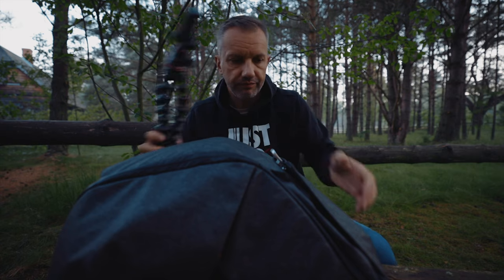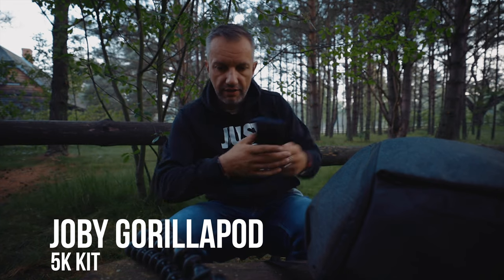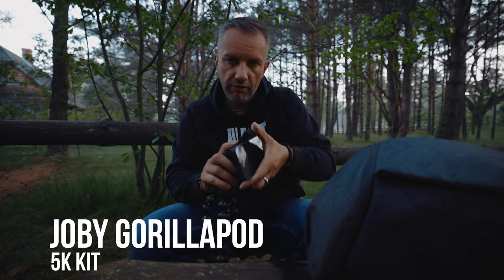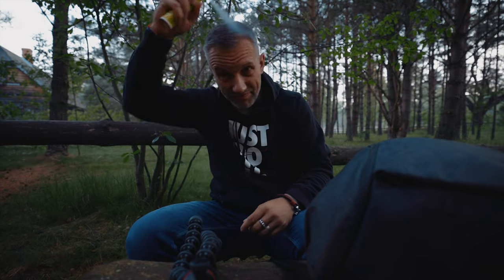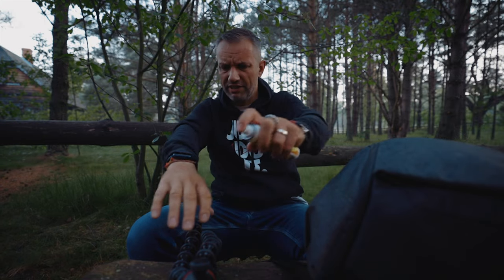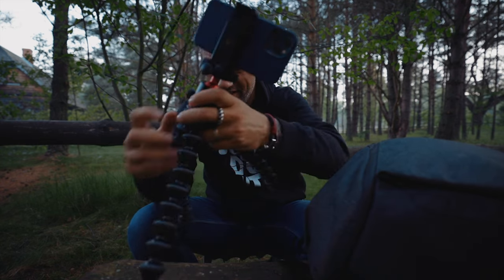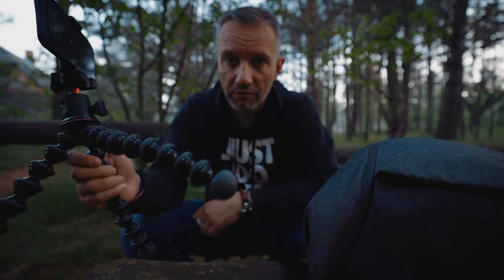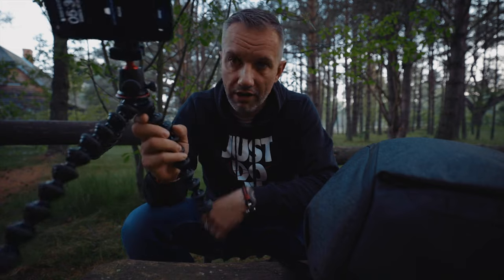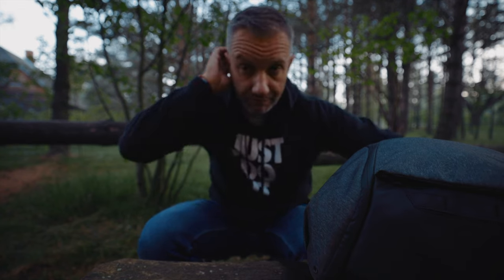In the inside pocket I have a Gorilla tripod with a holder for mobile phone, and also I have some insect repellent here. Gorilla tripods are nice and bad at the same time, so better than nothing if I don't have a normal regular tripod. I am using this one, and yeah, on trips I usually don't have a regular tripod with me.